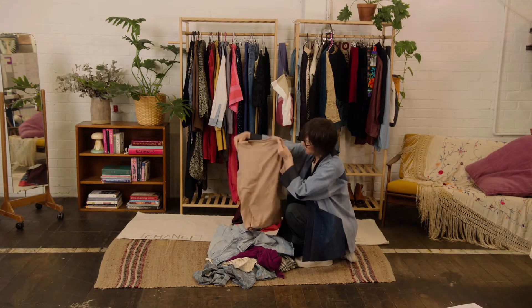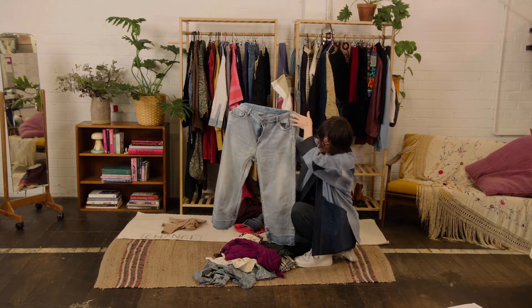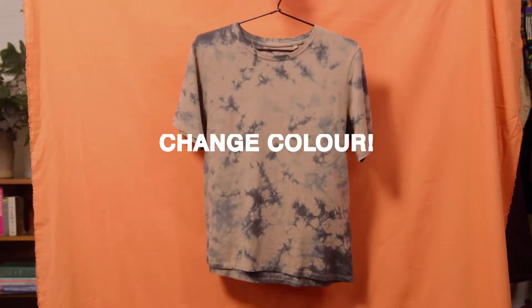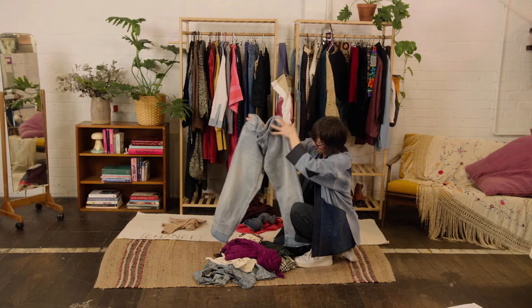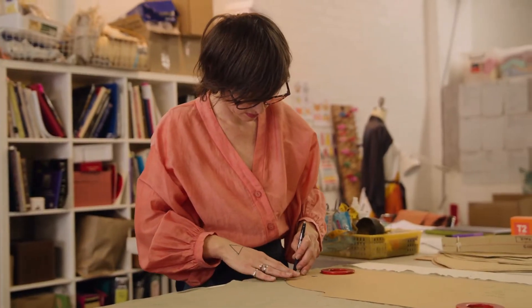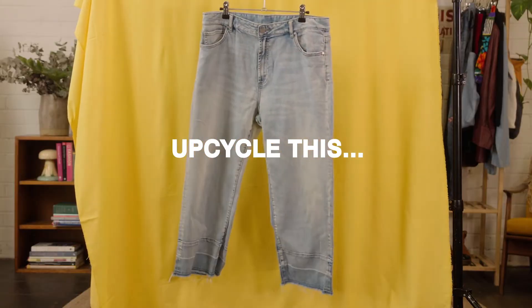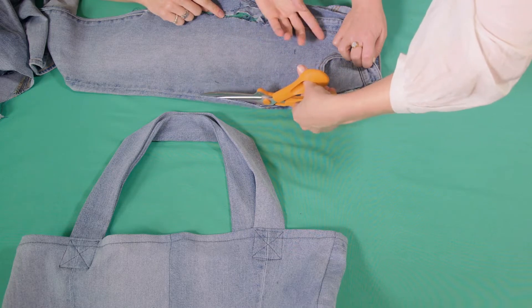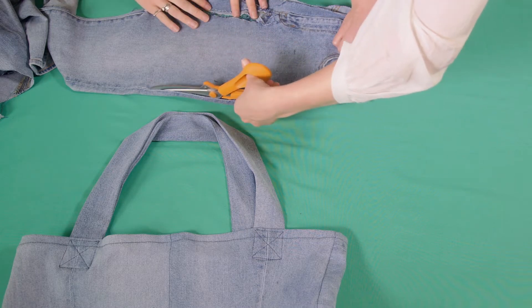Is there something about the item that you could change to make it wearable again? Put it into the change-it pile. Does it need a colour change or refresh? Is it great fabric but the wrong shape? Upcycle it into something new — this could be turned into this. Do a workshop, watch a video on YouTube, or get crafty with a friend.